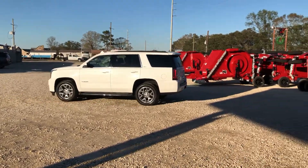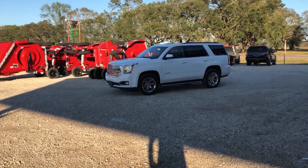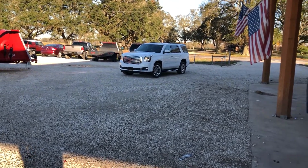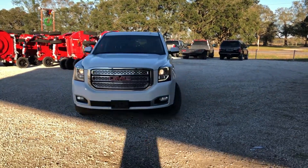You saw the interior pictures and videos — this is an all-around pretty nice unit. It belongs to an older gentleman who is trading it in, selling this one and purchasing a brand new 2021 GMC Yukon AT4. That's his reason for selling — and honestly, that's a pretty nice unit he's moving on to.